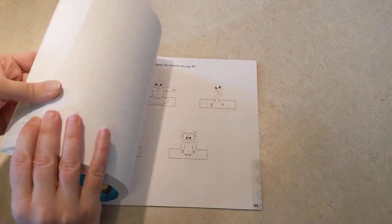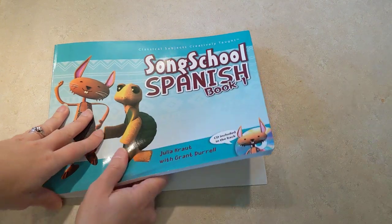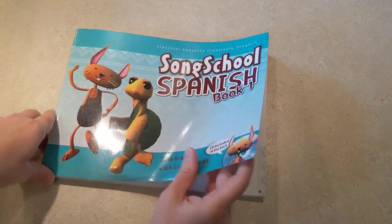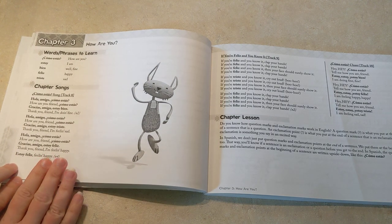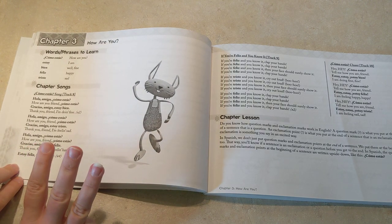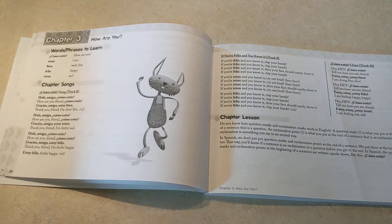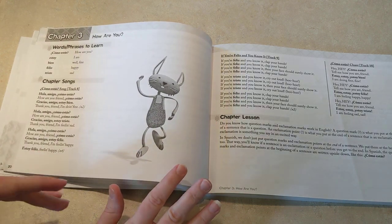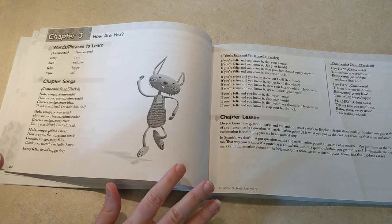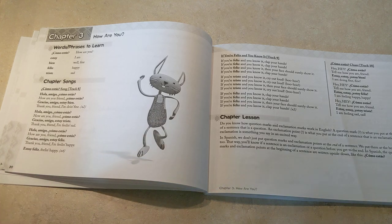I want to go back to the book real quick to talk about the songs. The CD for the songs did actually come in our book — I just don't have it here because it's in our player. The songs come in three different styles: chants, which is just clapping and rhythmic with maracas or tambourines; songs that are to the tune of a familiar nursery rhyme; and then there's a third kind where they use familiar kids' songs but substitute Spanish vocabulary — like using 'If You're Happy and You Know It' but with the words feliz and triste.